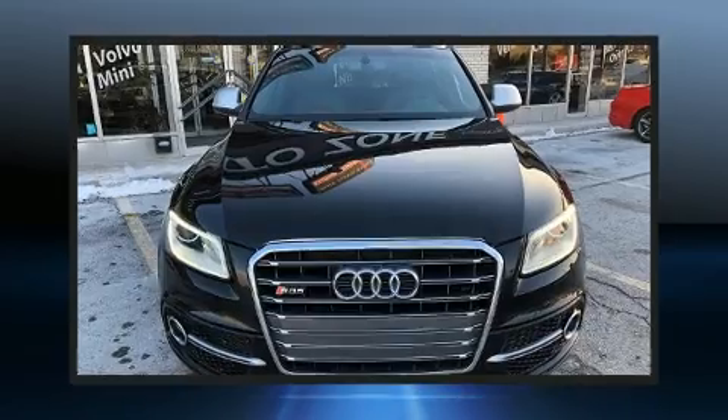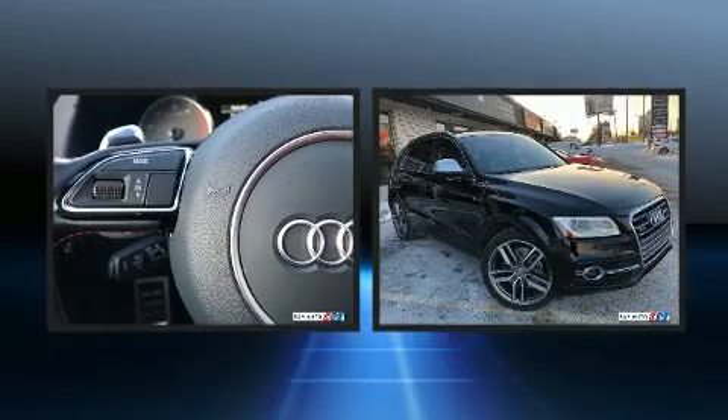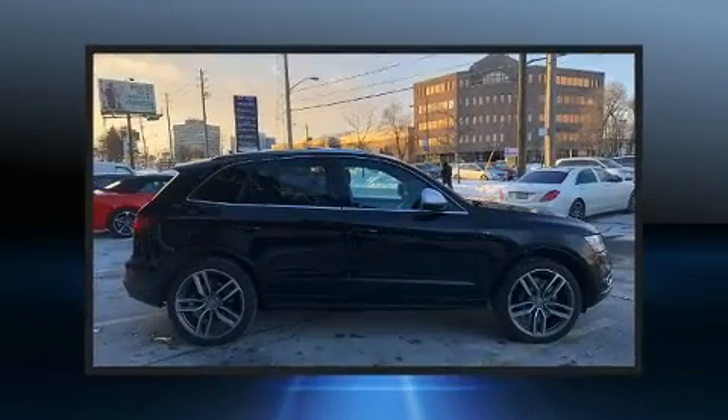You can expect a lot from the 2014 Audi SQ5. Under the hood, you'll find a six-cylinder engine with more than 300 horsepower. And for added security, Dynamic Stability Control supplements the drivetrain.